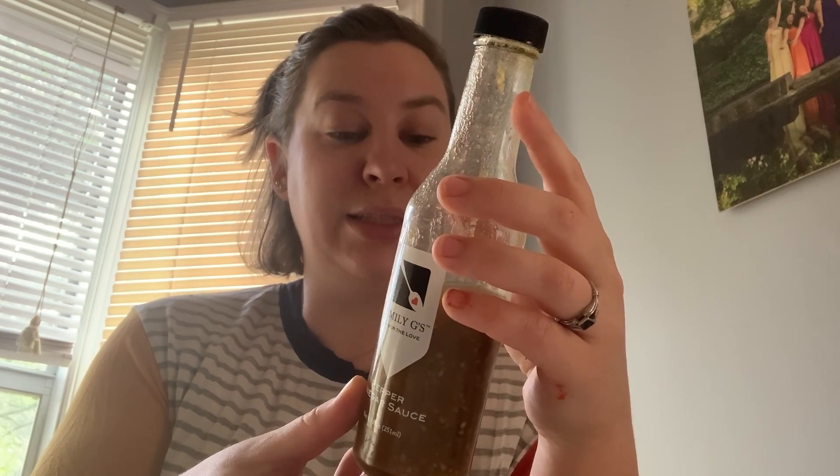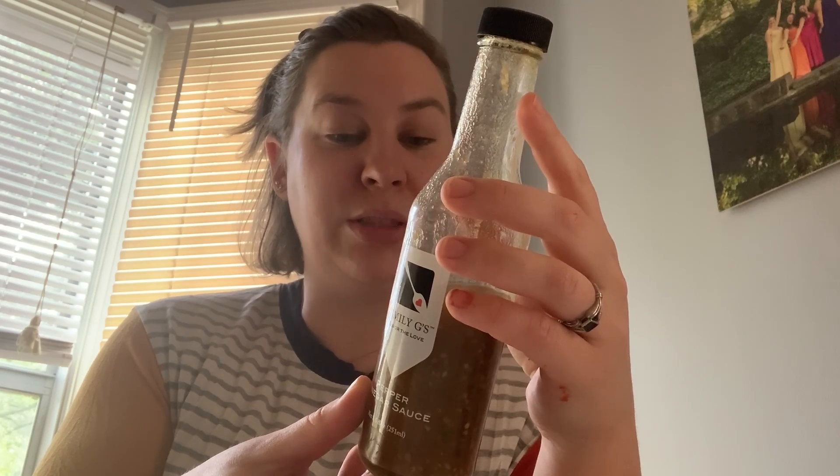It's made with jalapeño and habanero peppers, so it definitely packs a punch. But I opened this bottle a few days ago and I'm already halfway done with it — I love it.